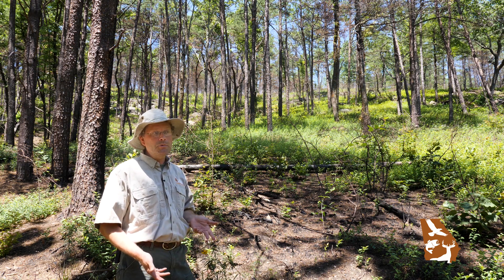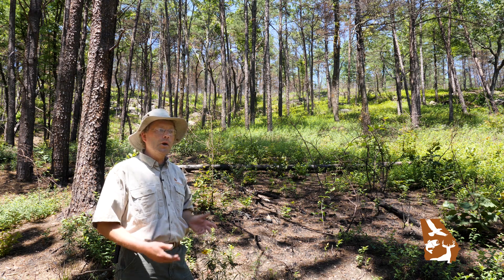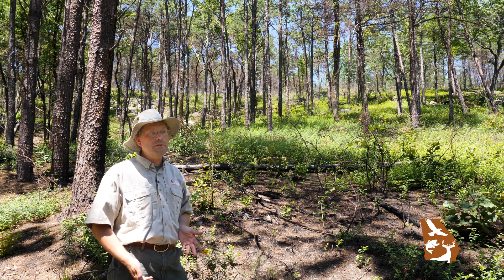By putting fire in here — including some hot fires — and by killing some trees, both small ones and even a few canopy trees, we've created an open woodland forest that's so much better for the wildlife that we're trying to conserve on this site.